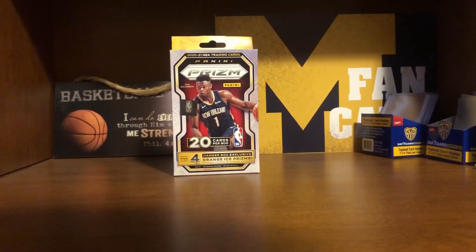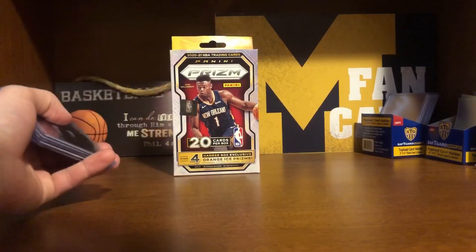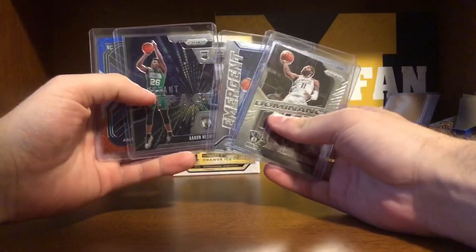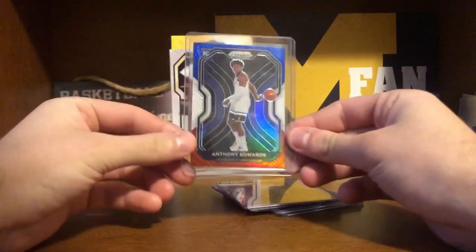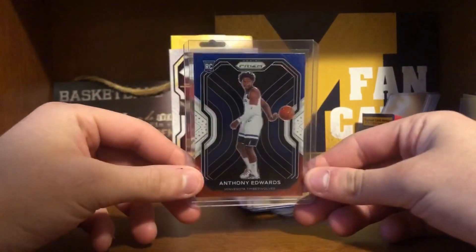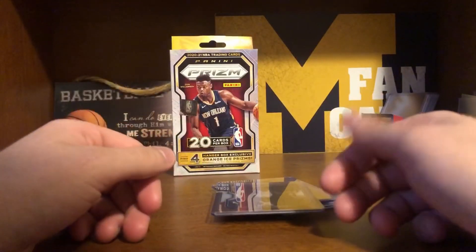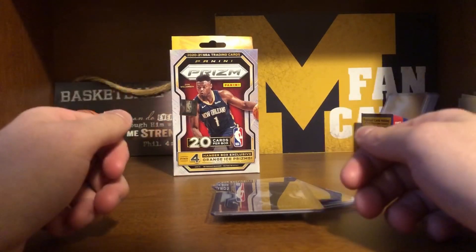Alright guys, so as a recap for the opening — honestly, for the most part I didn't feel like there were any insane cards pulled until our last pack there when I got the red, white, and blue parallel Anthony Edwards. These rookie insert cards are pretty cool, but obviously the Anthony Edwards red, white, and blue parallel was definitely the best card I've pulled in any of my videos, and I'm super stoked to have pulled it. He's my favorite rookie this year, so overall it was a great opening just because of this card alone. If you enjoyed this video, please leave a like, hit the subscribe button, and leave a comment below telling me your favorite player from the opening. Thanks for watching guys, and I'll see you next time.